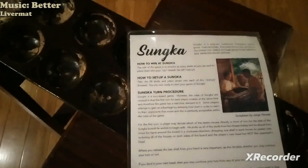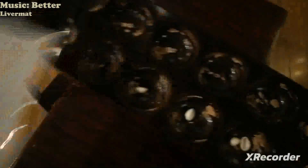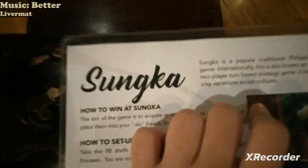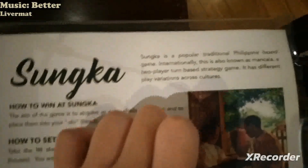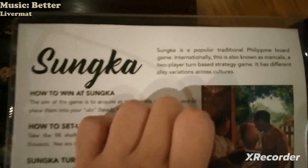There is probably a game here — it's just a table with some holes and some seats or pearls depending. Let's read: this is a popular Philippine board game, also known as Mancala internationally — a two-player turn-based strategy game with different play variations across cultures.